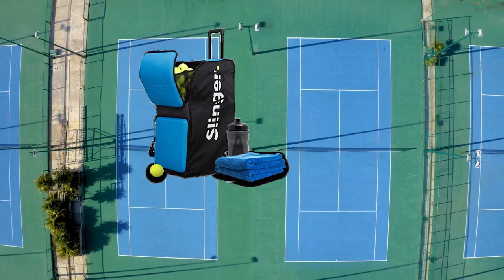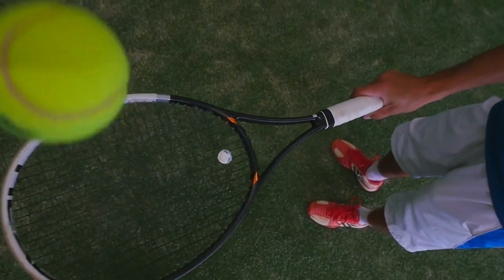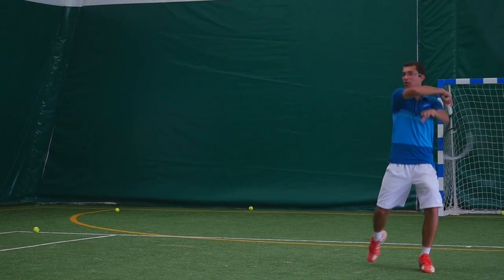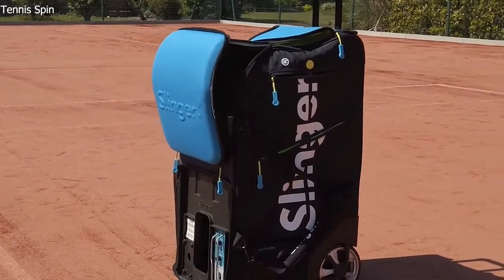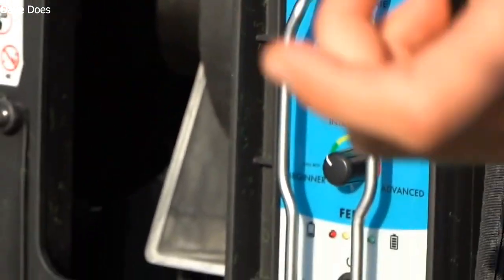The Slinger Launcher, which combines a tennis bag and a ball launcher, is the ideal piece of tennis equipment for any tennis player. Slinger bag was designed with portability in mind and can be used anywhere on the court to practice any shot type at different speeds, frequencies, and elevations.